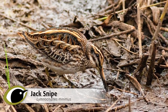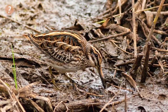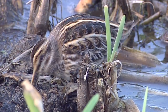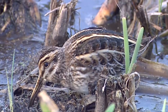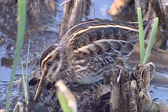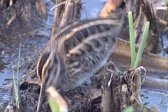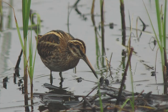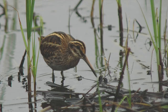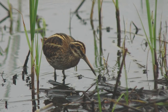Jack Snipe is a much rarer visitor, found mostly on passage or through the winter. It can be found in similar habitats to Snipe, although it seems to prefer well-vegetated, soggy areas. Unlike Snipe, Jack Snipe will avoid being out in the open, so you are highly unlikely to find one feeding. If, however, you are very lucky, you will get a rare chance to study the bird. Jack is often a term used in wildlife to mean lesser or small, and Jack Snipe is definitely the smaller relative of Snipe, although body size is not that different. The legs are much shorter.